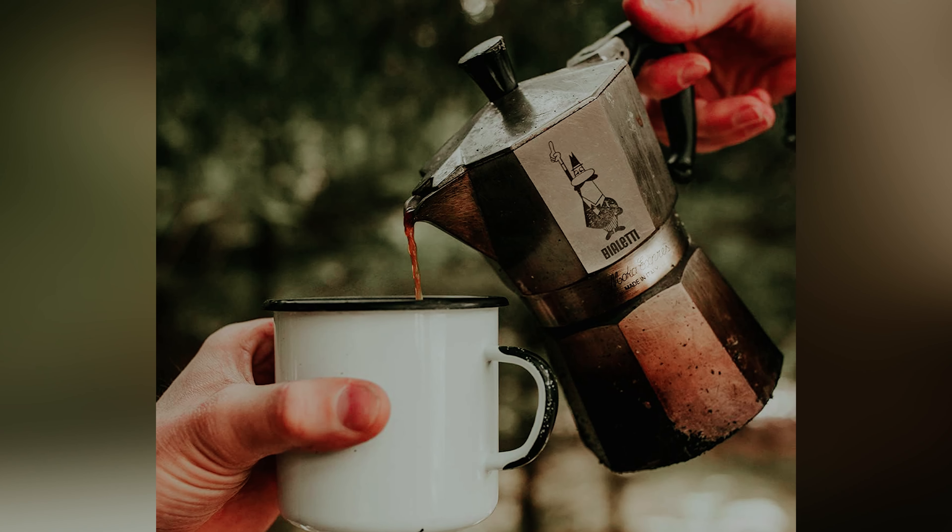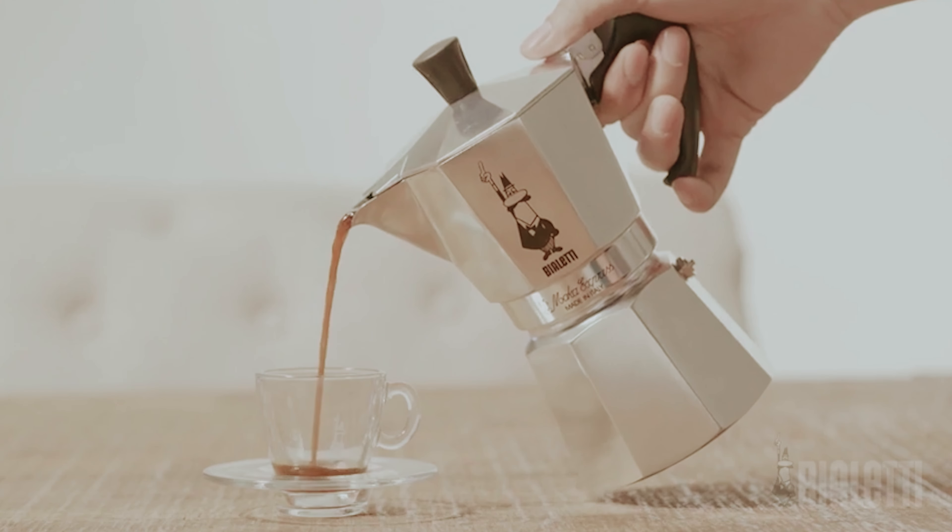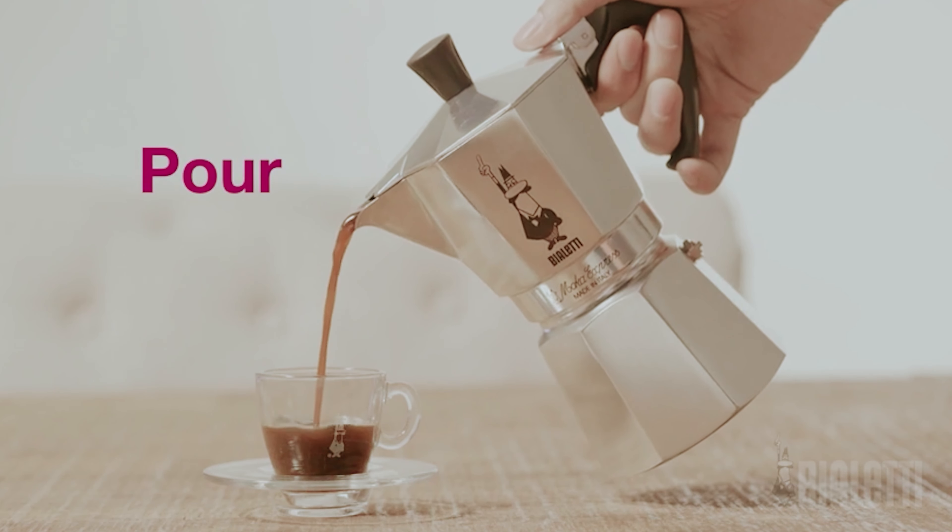So if you're in search of a hassle-free way to enjoy a strong and aromatic cup of coffee at home, a moka pot might be just what you need. Give it a try and experience the convenience and satisfaction of brewing your own espresso-like drinks in the comfort of your kitchen.